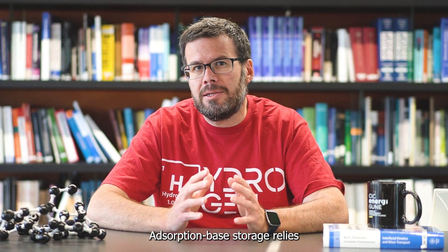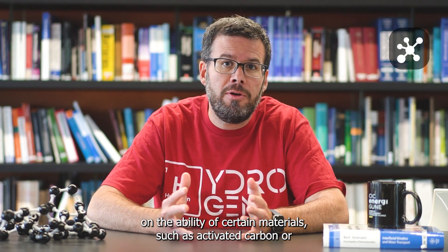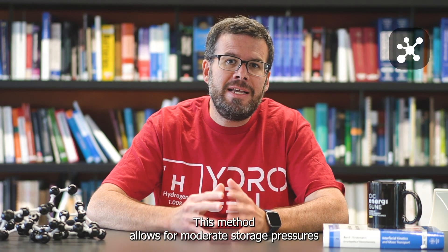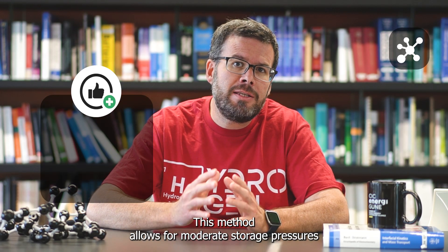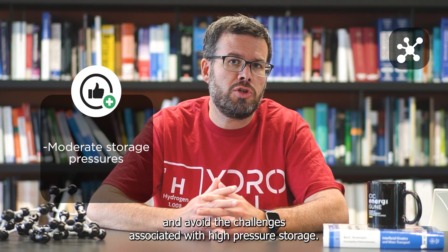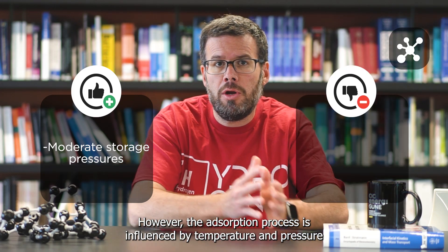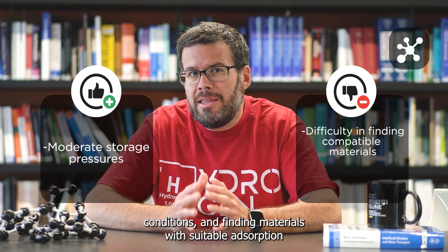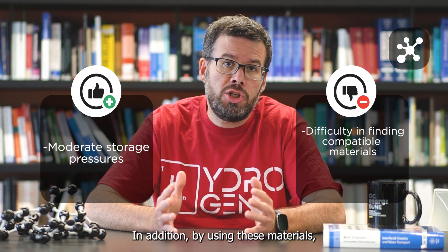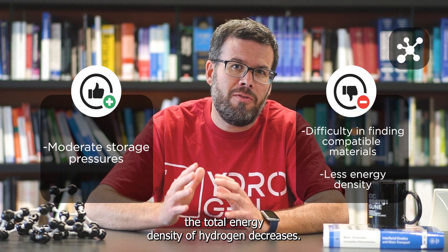Adsorption-based storage relies on the ability of certain materials, such as activated carbon or metal-organic frameworks, to absorb hydrogen molecules onto their surfaces. These methods allow for moderate storage pressures and avoid the challenges associated with high-pressure storage. However, the adsorption process is influenced by temperature and pressure conditions, and finding materials with suitable adsorption characteristics remains a challenge. In addition, using these materials decreases the total energy density of hydrogen.